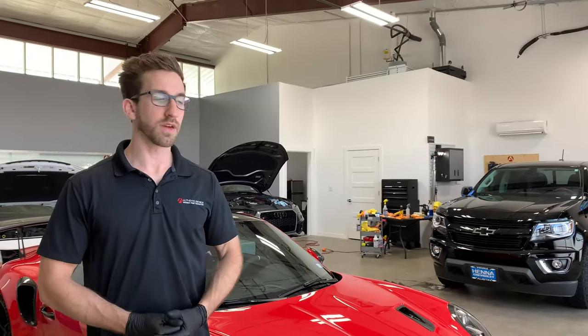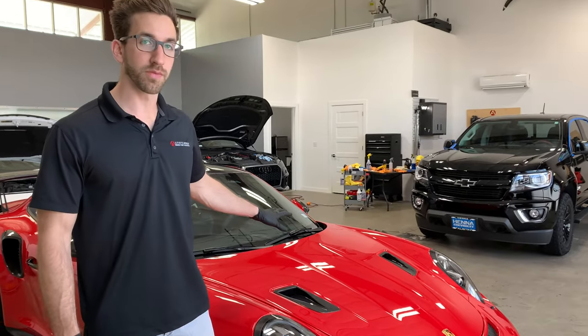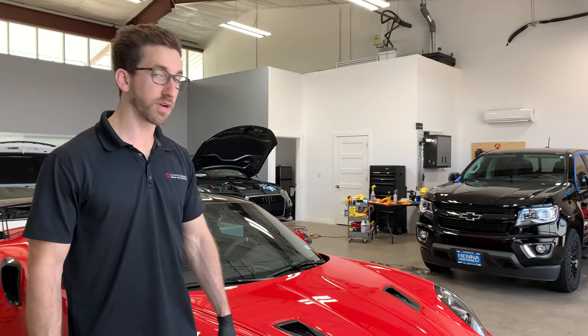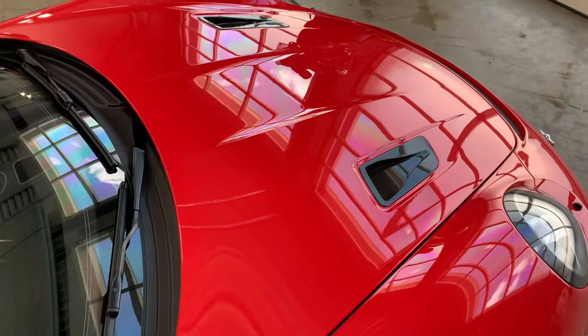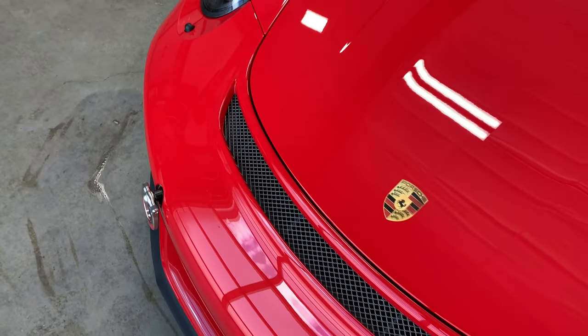I just want to show you all that we got all of the old film removed from this GT3. The bumper and hood has been replaced along with a couple of carbon accents. So I'm going to take a couple of close-ups here and show you what it looks like afterward. We'll be right back.